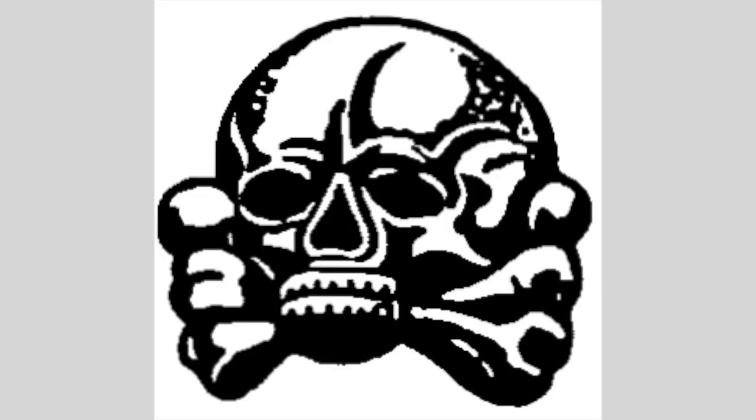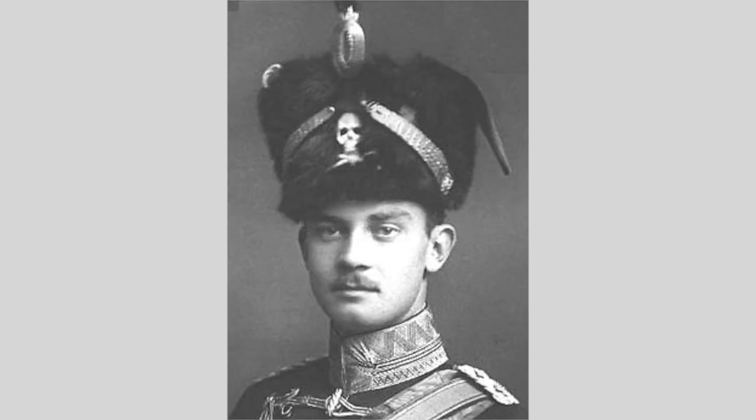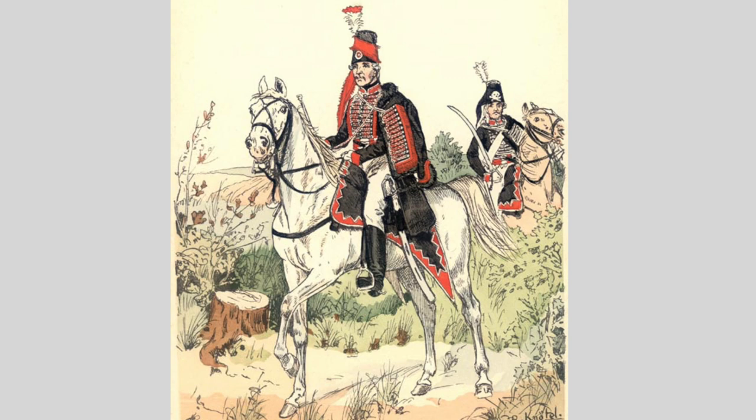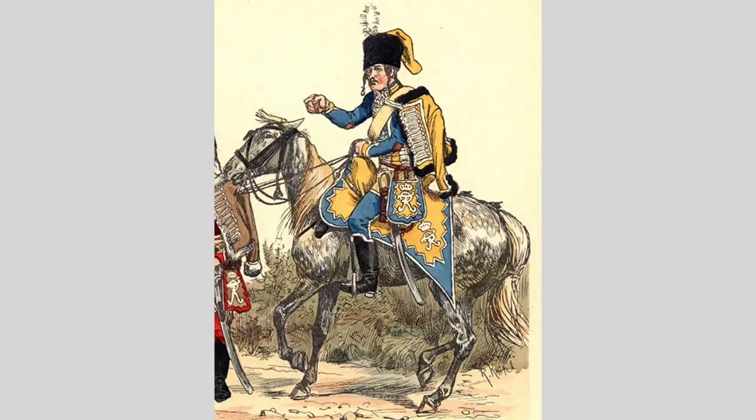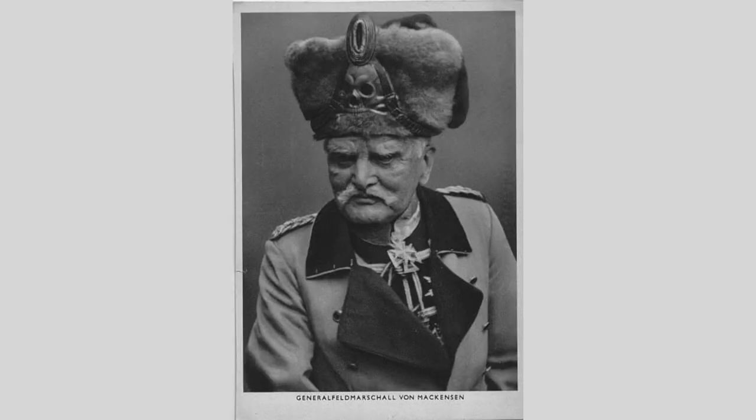The Totenkopf symbol is old, meaning death, the defiance of death, danger, as well as piracy. However, it is most commonly associated with 19th and 20th century German military use. It started in Prussia as a military emblem under Frederick the Great, who formed the Hussar Kavli Regiment for the Prussian Army. They adopted a black uniform with a Totenkopf emblazoned on the front of its Meryltons. This occurred in the 1740s and continued in popularity for Prussian units up until World War I.